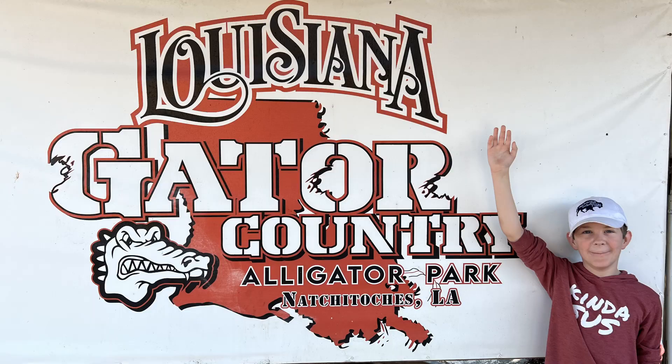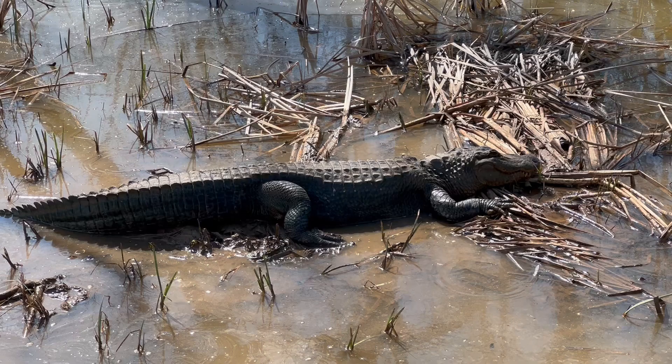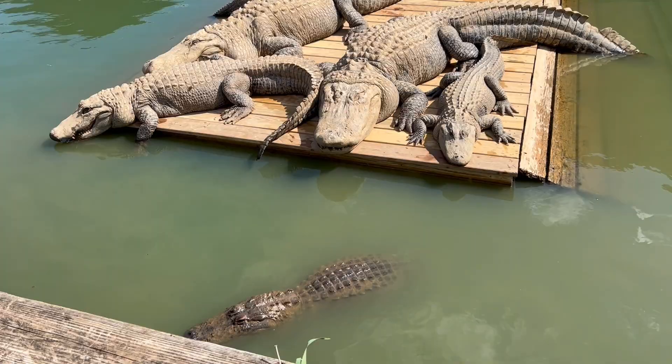What do you call an alligator wearing a vest? An investigator! We investigated some alligators at Gator Country outside Natchitoches, Louisiana. We learned a lot more than we expected.